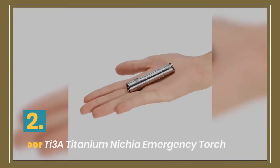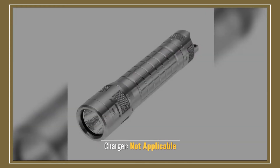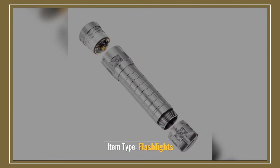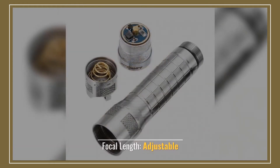Number 2: Jiguoor Titanium Nichia Emergency Torch. Charger: not applicable. Item type: flashlights. Flashlight type: emergency. Focal length: adjustable.